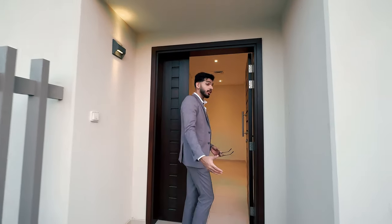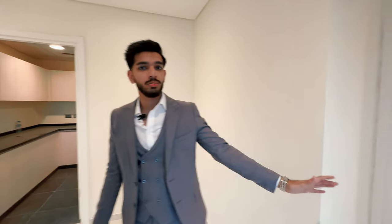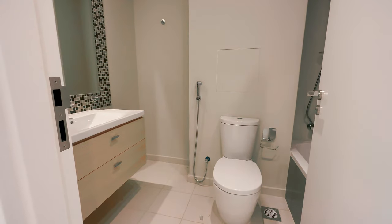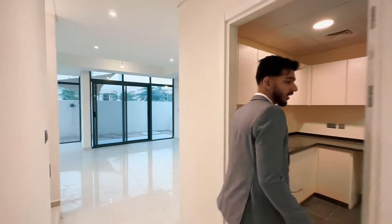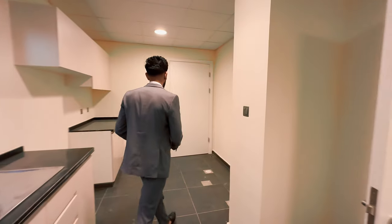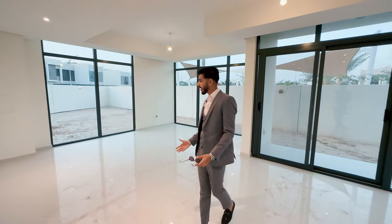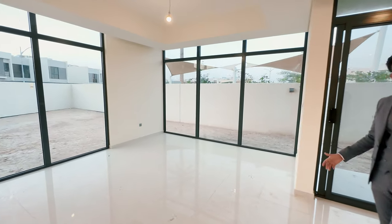As you walk into this spacious villa, what you get is your powder room on your left-hand side and a master bedroom downstairs. Walking towards the living and dining, before that you get the closed kitchen concept attached with the maid's room. As you come out of the kitchen, you get your spacious living and dining space which will overlook your lush green spaces once it's ready.